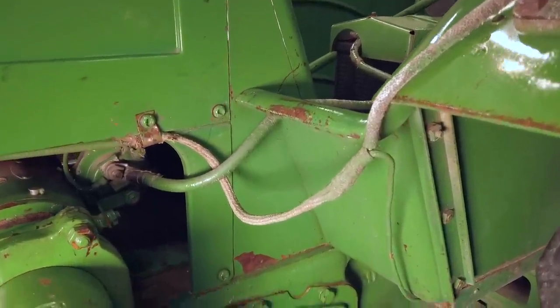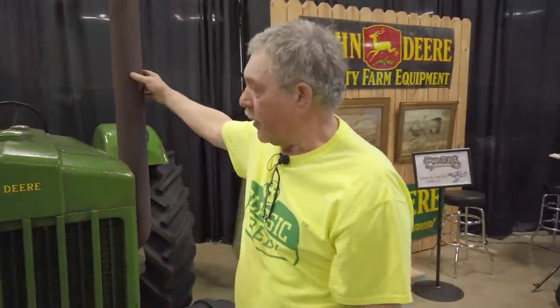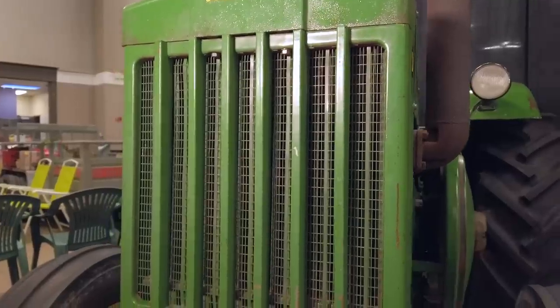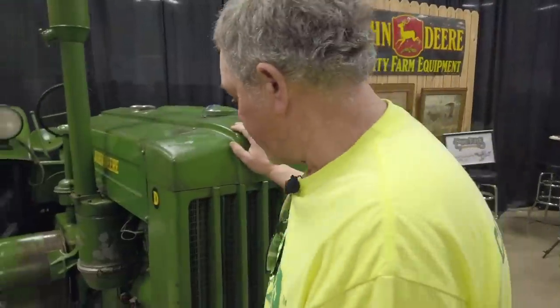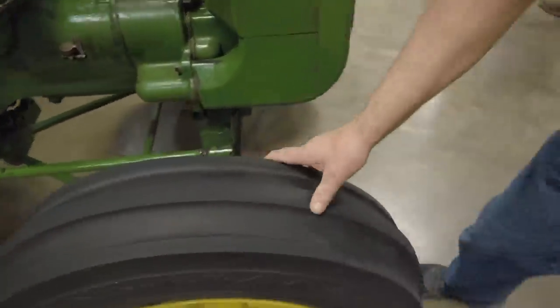Going around the front, there's a nice original muffler, which appears to be the original. The decal here — look at the straightness of the grills, little bitty scuff marks here and there. Nothing you'd have seen in a cow yard or from anything that did a lot of work. Very, very straight and original. Everything here is not greasy, hardly any wear on nothing.